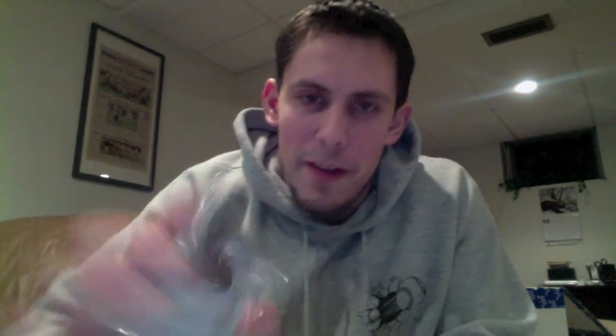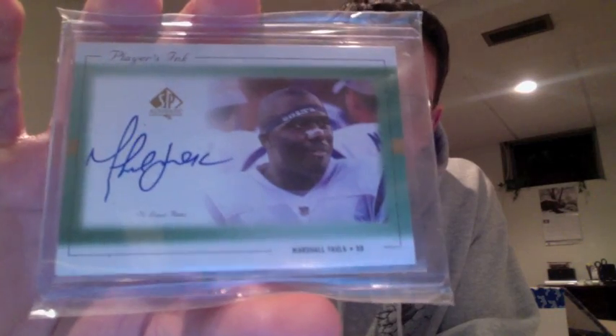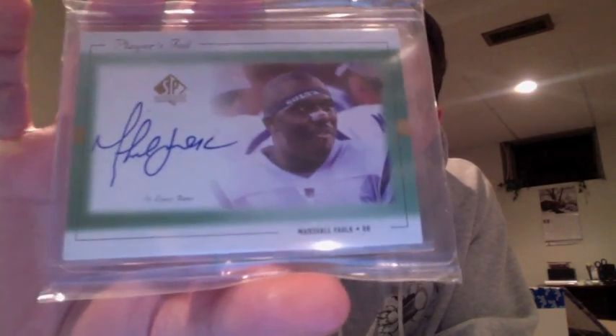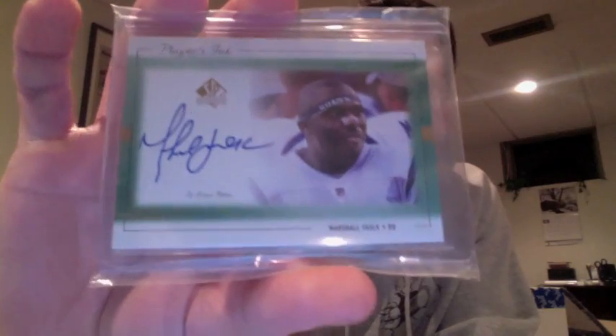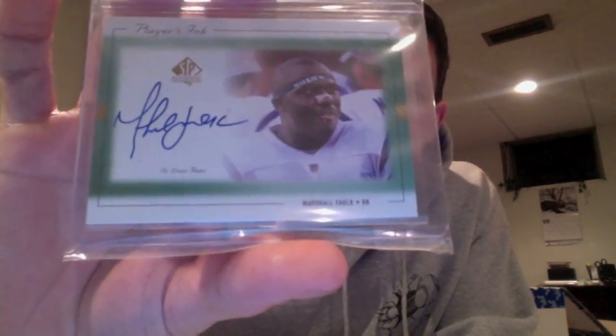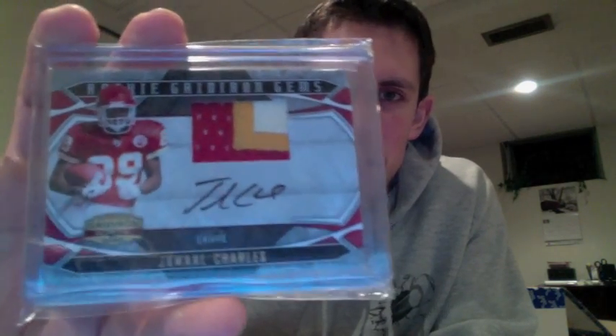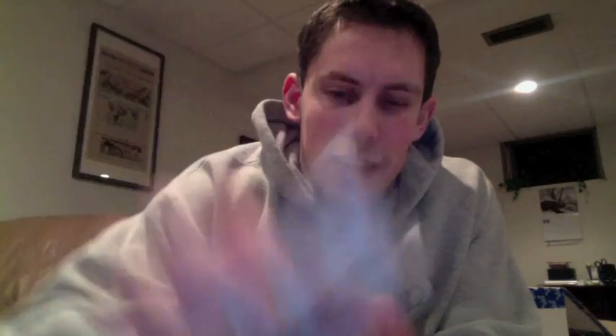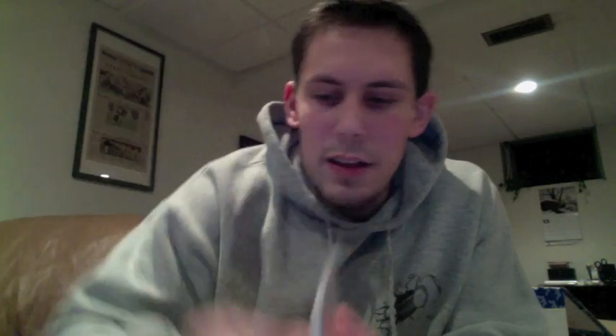Then you got a very nice on-card autograph — Marshall Falk, Hall of Fame running back for the Indianapolis Colts and St. Louis Rams. He was also a league MVP. I don't know if that was the year they won the Super Bowl or a couple years after. But nice card there. And then the big hit of that pack was the three-color patch auto Jamal Charles from Gridiron Gear, and that is numbered 40 of 50.